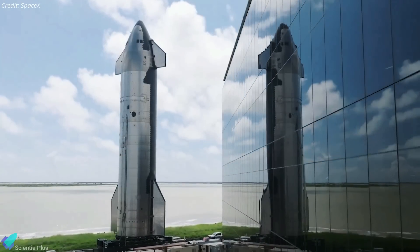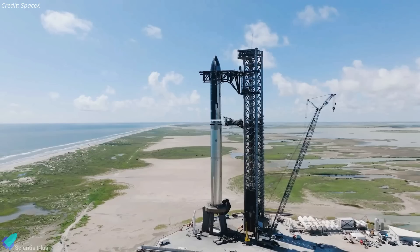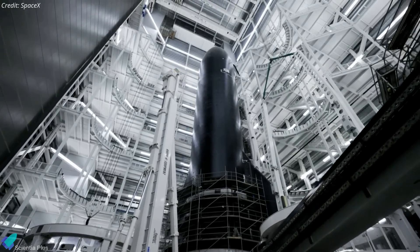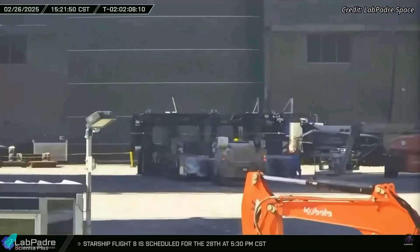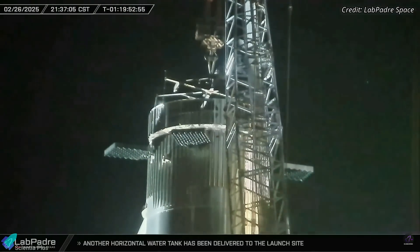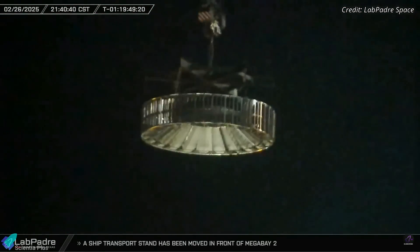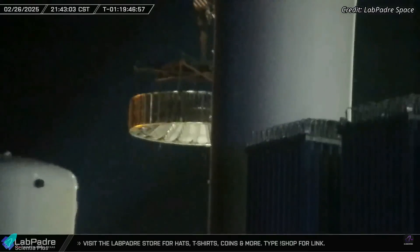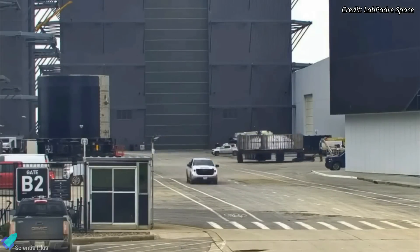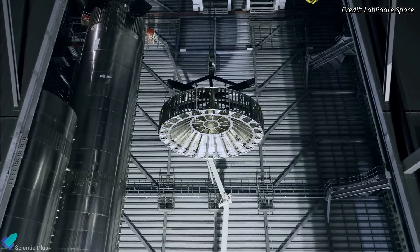While Starship 34's rollout and full stacking was eagerly anticipated, unexpected developments caused delays. For reasons unknown, the rollout of Ship 34 has not yet taken place, and its transport stand remains stationed outside Megabay 2 awaiting the vehicle. Adding to the uncertainty, SpaceX unexpectedly removed the hot stage ring from Booster 15 on Wednesday night. This wasn't the first time — it had been detached multiple times previously, taken to Star Factory for modifications, reinstalled, and then ultimately removed again before Booster 15 rolled out to the launch site.